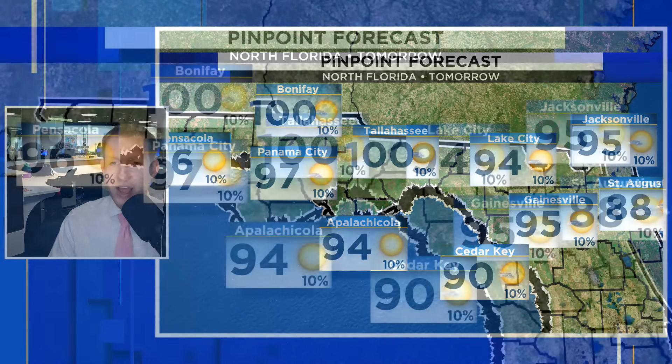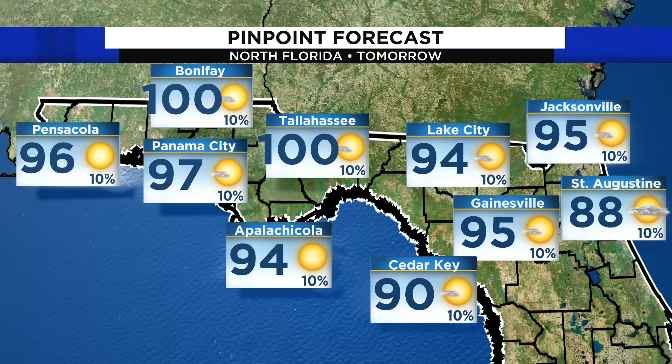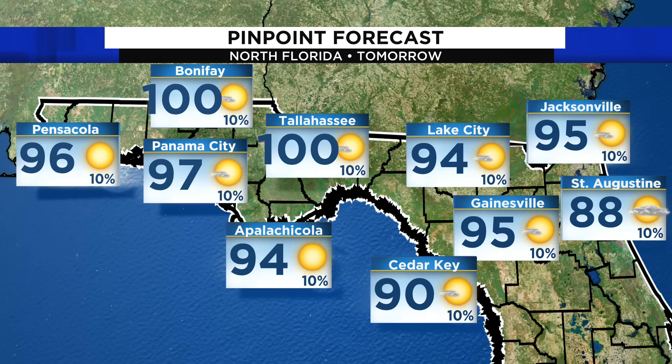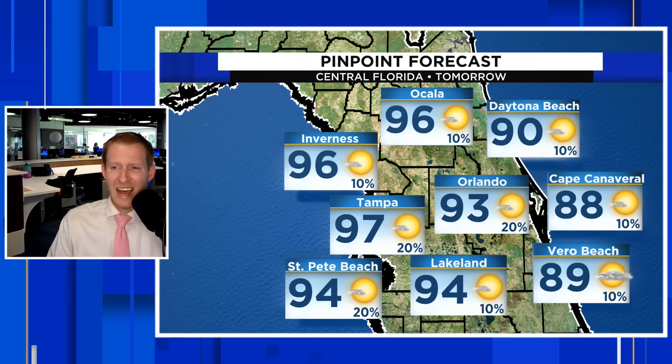Your pinpoint Florida forecast — the heat is still on. Triple-digit heat for us in the Panhandle: 96 in Pensacola, 97 in Panama City. Cedar Key has just a slight opportunity for a shower at 90 degrees — the Gulf moderates our temperature a little bit. 93 in Orlando. For Friday: 97 in Tampa. 89 with that easterly breeze in Vero Beach and Cape Canaveral. South Florida is where our relatively higher rain chances lie — still on the lower side, 20% shot in Miami, hanging around 90. Sarasota at 97, Fort Myers at 95 degrees.